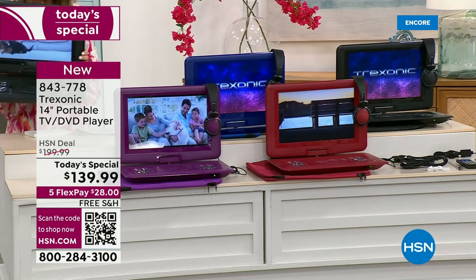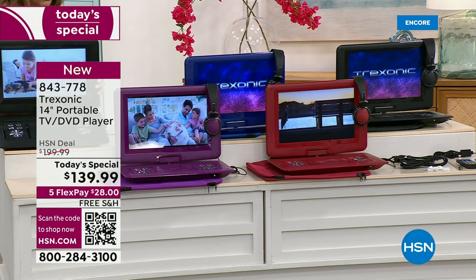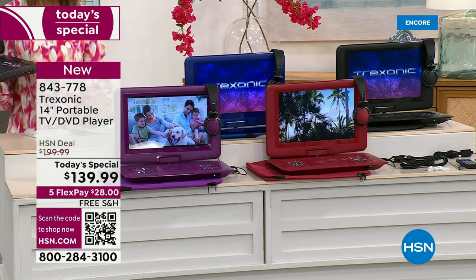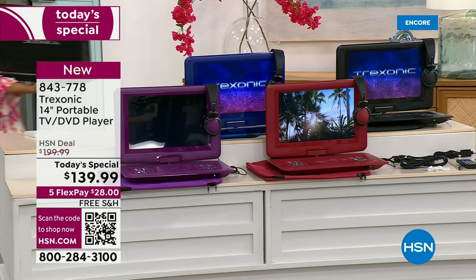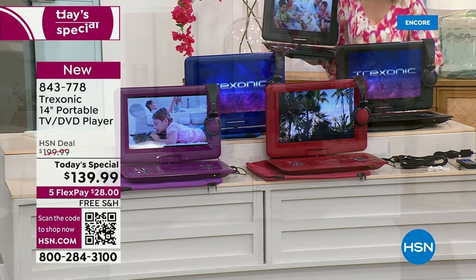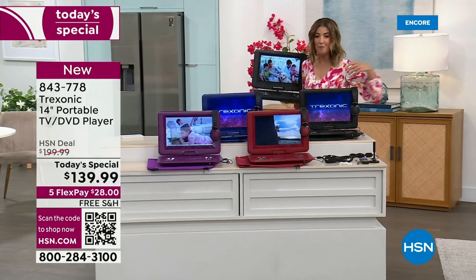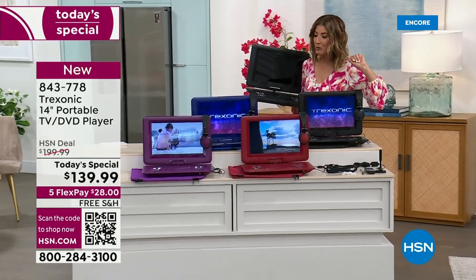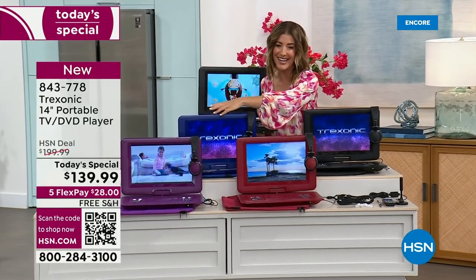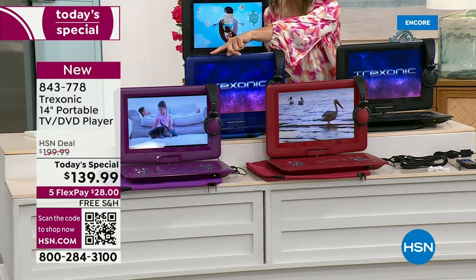We've got all the colors. We have five flex pay. Did I mention free shipping? We have that too. So come on in and take a look at our great value — we do have an exclusive offer that you can only find here at HSN. How about a fabulous color with your amazing Treksonic TVs? These are always a fan favorite here at HSN.